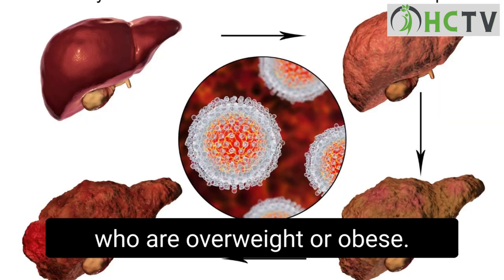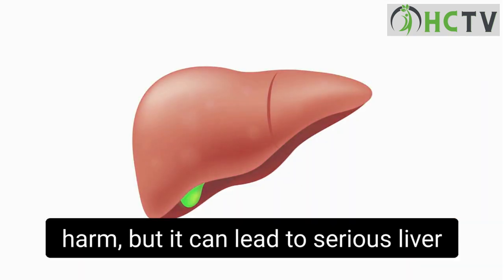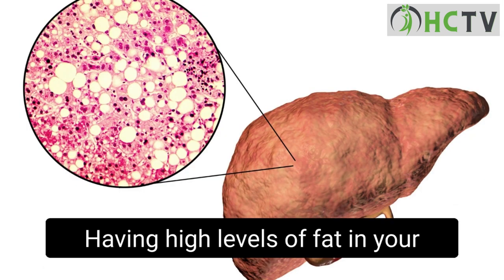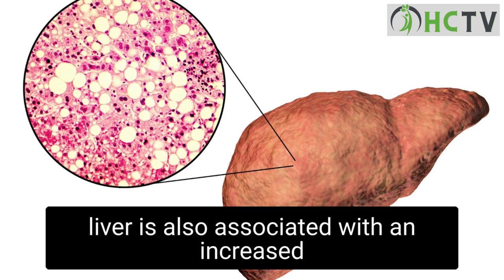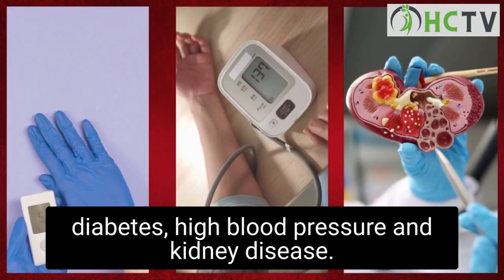NAFLD is usually seen in people who are overweight or obese. Early-stage NAFLD does not usually cause any harm, but it can lead to serious liver damage, including cirrhosis, if it gets worse. Having high levels of fat in your liver is also associated with an increased risk of serious health problems, such as diabetes, high blood pressure, and kidney disease.